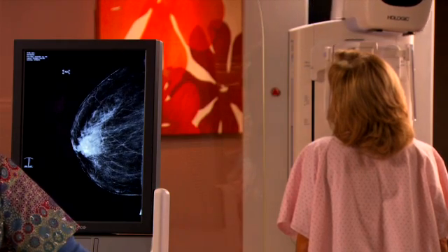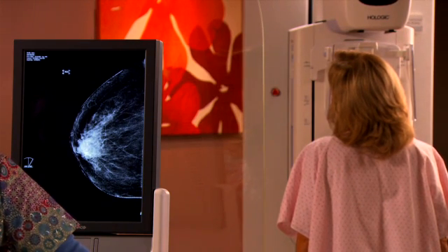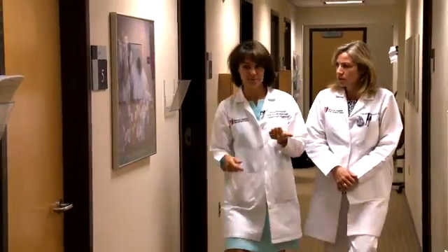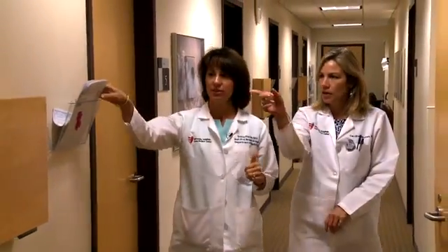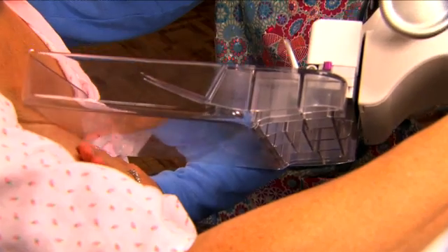Experts are describing it as the biggest advancement in breast cancer detection in 30 years. FDA approved in February of this year, physicians at University Hospital's Case Medical Center are the first in Ohio, and among a select few in the nation, to start using tomosynthesis technology on patients.